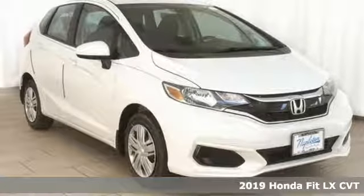It's a new 2019 Honda Fit. No matter what your cargo carrying needs are, this Honda will make it fit.